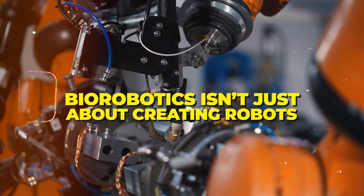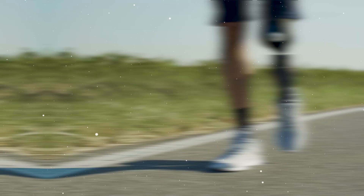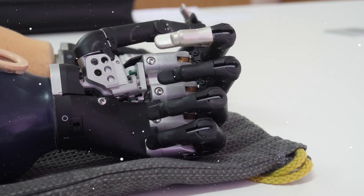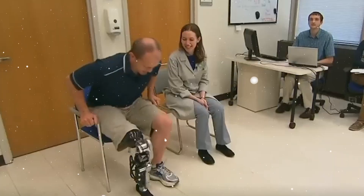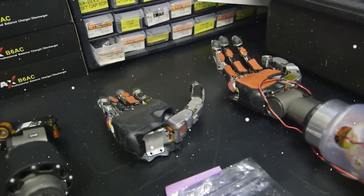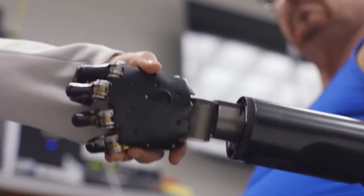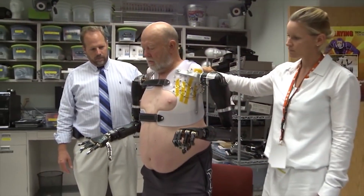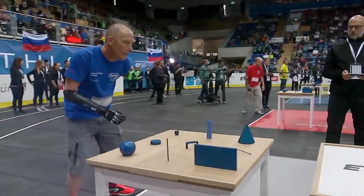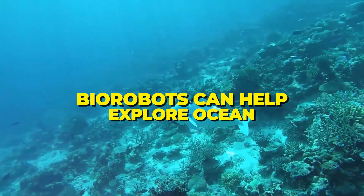Biorobotics isn't just about creating robots — it's also about enhancing human capabilities. Biorobotic limbs are a stellar example of how this technology is making a positive impact. Engineers have designed robotic limbs that respond to neural signals, allowing amputees to regain control and perform intricate movements with incredible precision. These biorobotic limbs are not only life-changing, but also illustrate how robotics can seamlessly integrate with the human body.